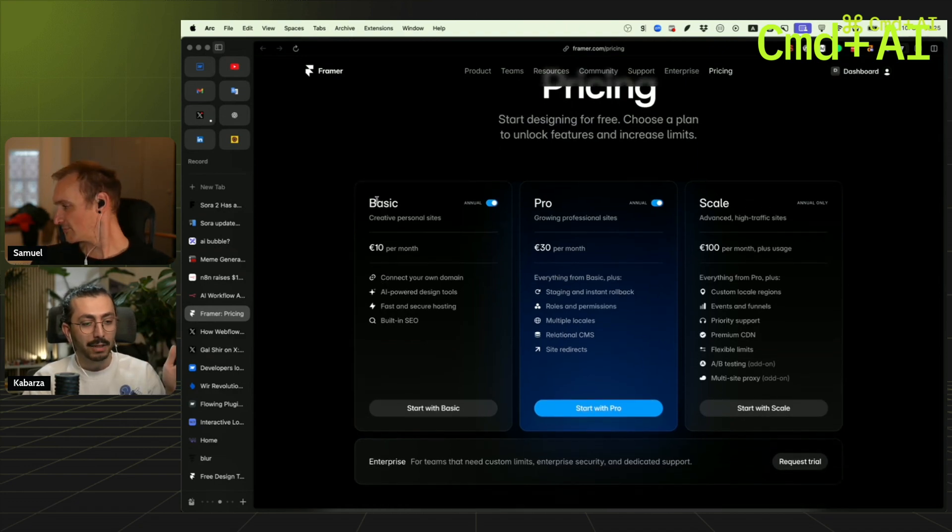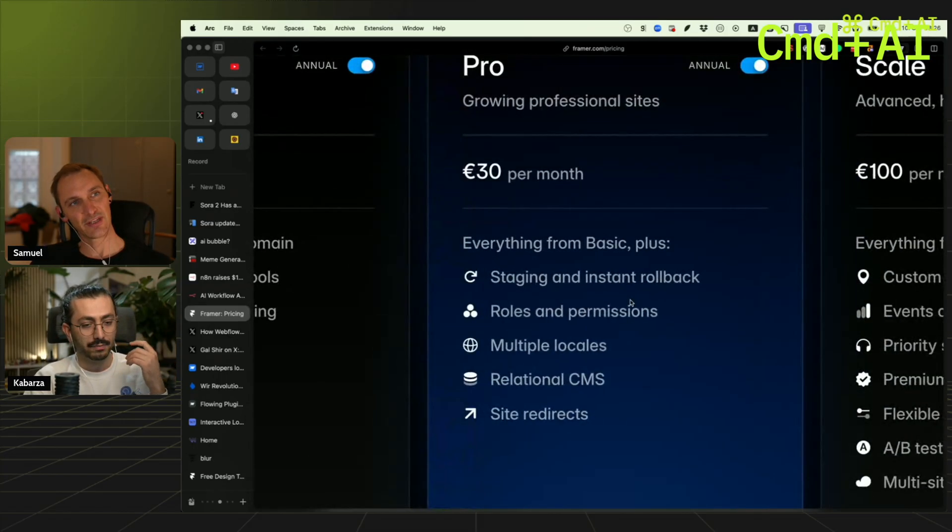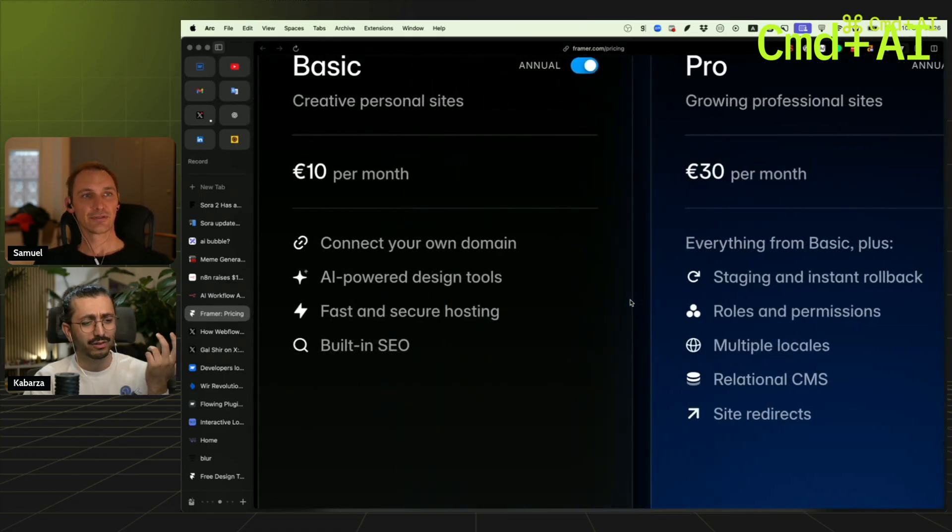The basic plan doesn't have staging and instance rollback. I don't understand how that can be used — you don't have backups.